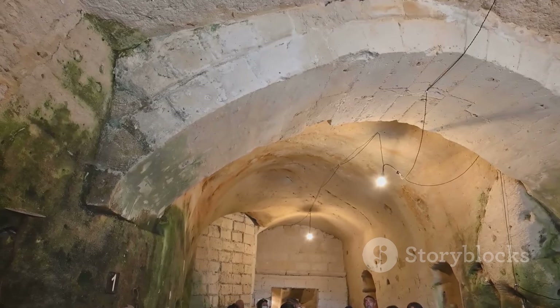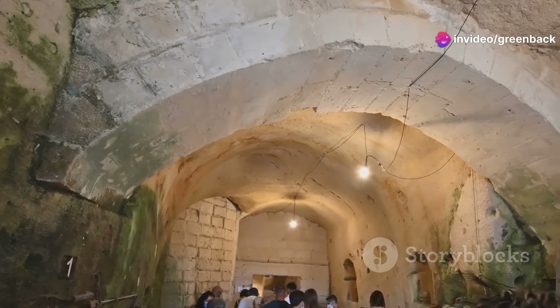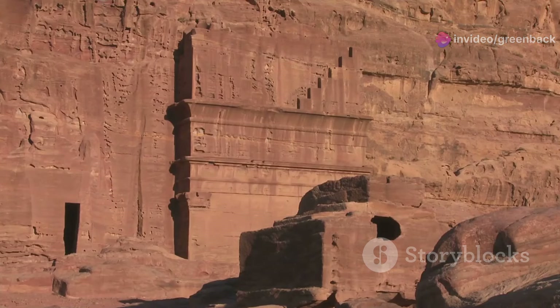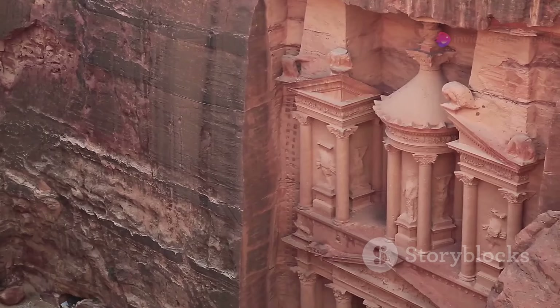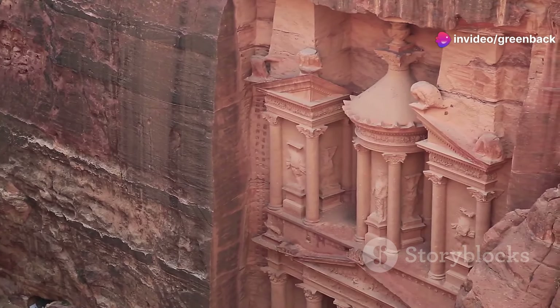Historically, these underground spaces also provided protection from potential invaders, serving as a hidden fortress where the entire community could safely retreat. These architectural strategies are testimonies to the ingenuity of the Gadamis people, who crafted a habitat that merged seamlessly with the environment, turning adversities into advantages.